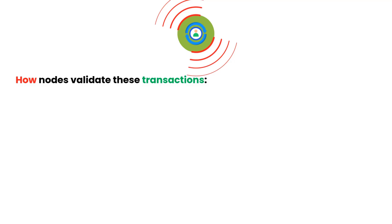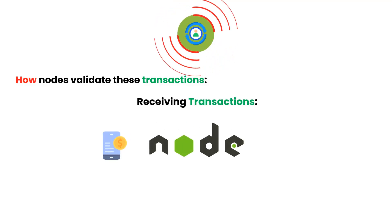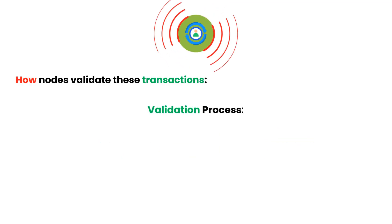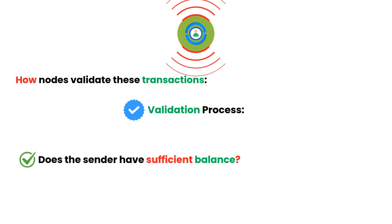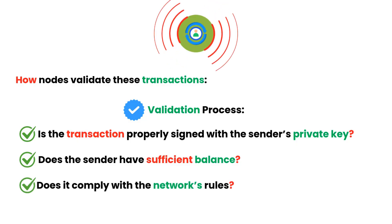When a user initiates a transaction, it's broadcast to the network. Here's how nodes validate these transactions. Nodes receive the transaction data and check it against the blockchain. They verify the following: Does the sender have sufficient balance? Is the transaction properly signed with the sender's private key? Does it comply with the network's rules?